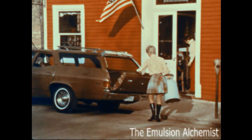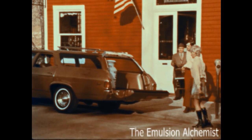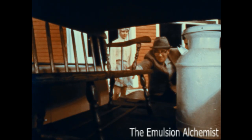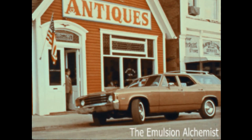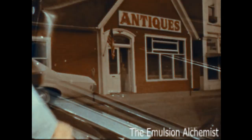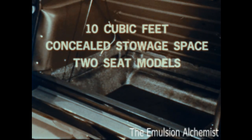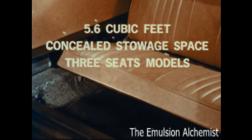Chevrolet's mid-size wagons carry cargo for you. The rear opening height is almost 29 inches tall. The floor is seven and a half feet long, nine and a half feet long with the tailgate down. There's a total of 84 cubic feet of cargo space above the floor, plus an additional ten cubic feet of concealed storage space in two-seat models, and almost six cubic feet of concealed storage space in three-seat models.